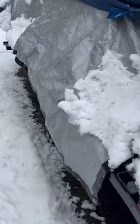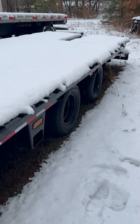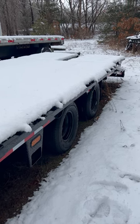We have a 12,000 pound winch on the front, and it seems to be working out pretty well for us. Stay tuned for a full review of the Iron Bull 32 foot gooseneck trailer in my next video. Thanks for watching.